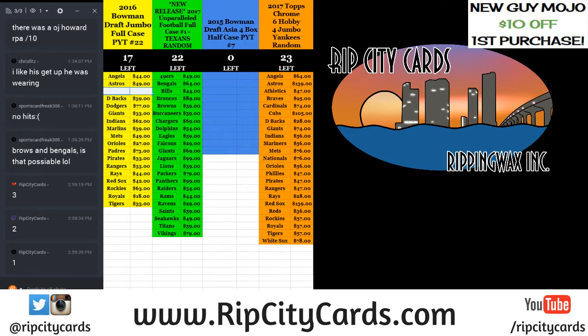Good evening everyone. This is a break for eBay. This is a 2017 Gold Standard Football six-box, which is a half case. This is break number two, the second half of number one that was done sometime earlier.